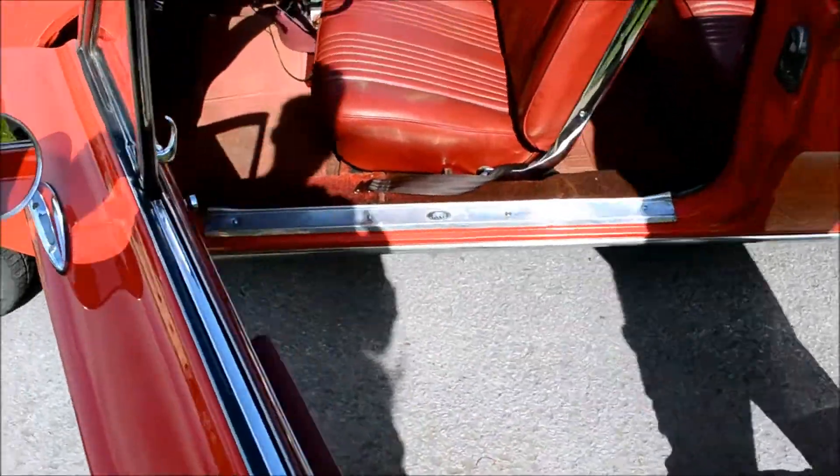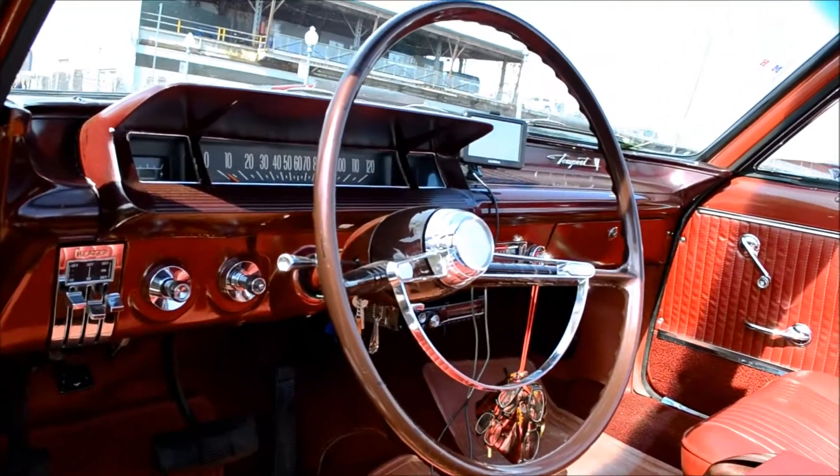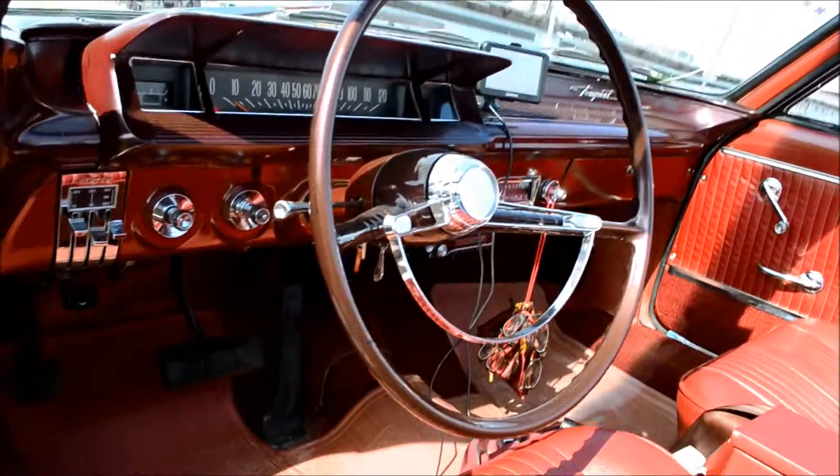Let me just see the dash before you go. It's like those other cars — the shifter's on the right-hand side.